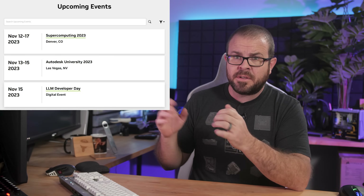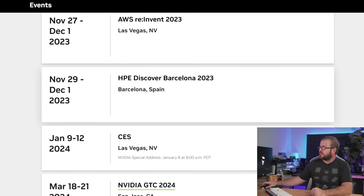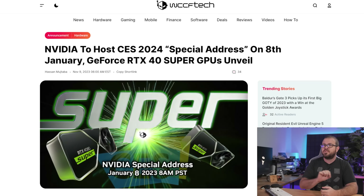Nvidia, meanwhile, went public Thursday with an update to their event calendar, right down here. A special address — not a keynote, mind you, those suck — is now penciled in for Monday, January 8th, the day before CES 2024 kicks off, confirming that they'll be in attendance, and maybe, possibly, they'll be announcing the new RTX 40 Series Super GPUs that have been much rumored about in recent weeks.